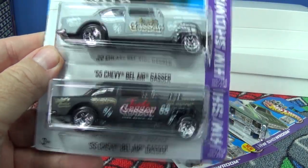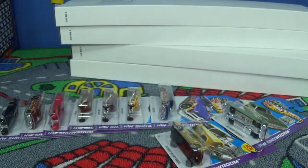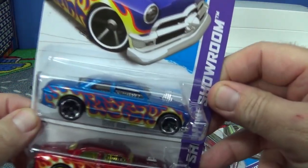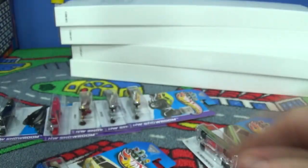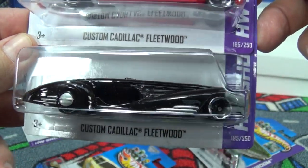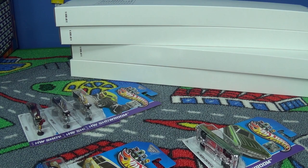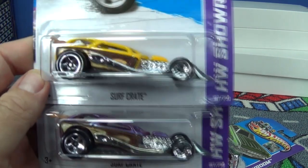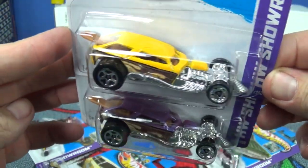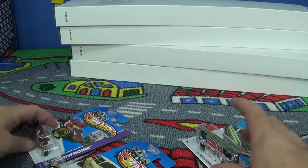The 55 Bel Air Gasser is going to be a super treasure hunt in 2014 — excellent release, definitely a throwback, popular model with collectors. Checking the two shoe boxes: the Flames Caddy — I'm not sure people really liked this model. It was just a little too custom, lacked character. Didn't really have any special styling. Surf Crate of course has the uni-interior where the surfboard is part of the interior — you can no longer pull out the surfboard.